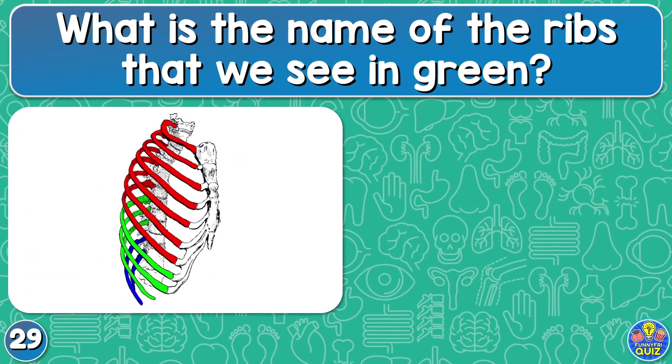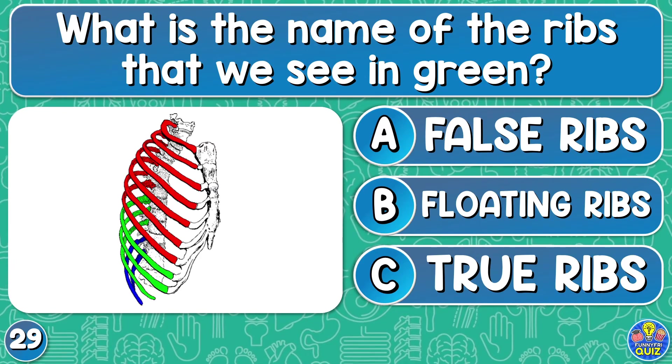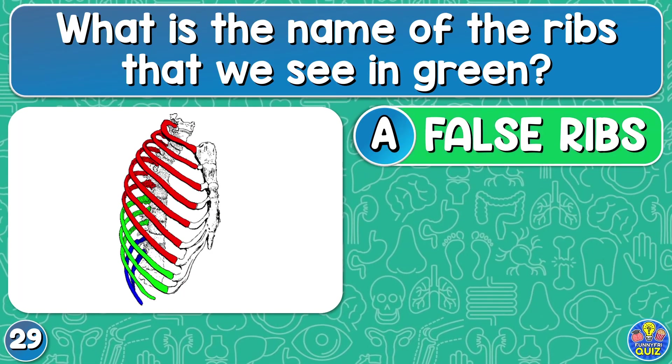What is the name of the ribs that we see in green? False ribs, floating ribs, or true ribs? False ribs.